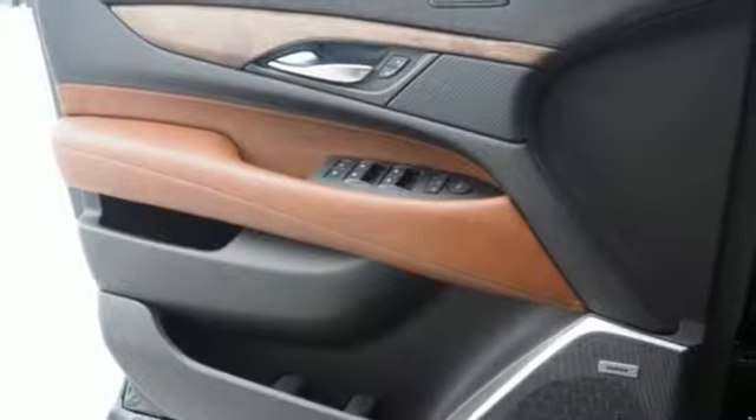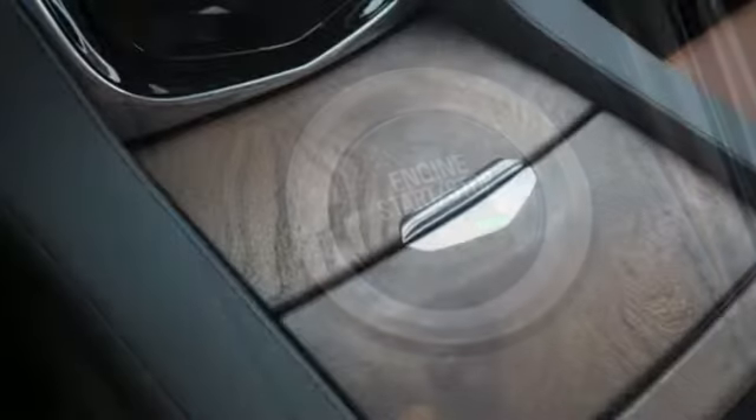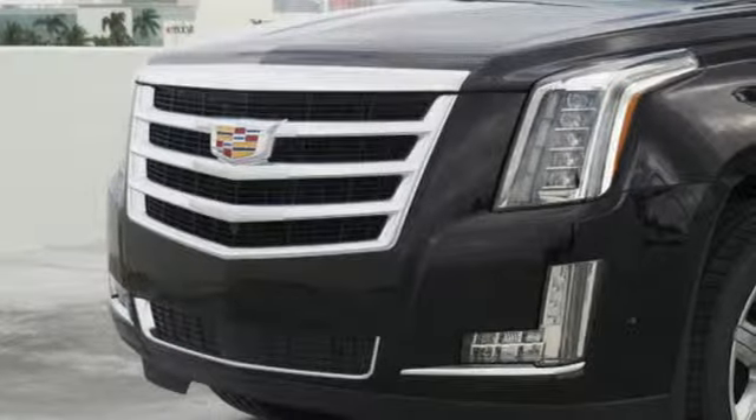Entertainment system with Blu-ray, doors and push-button start proximity key, heated steering wheel, streaming video feed rear-view mirror, and heated and ventilated leather bucket seats.